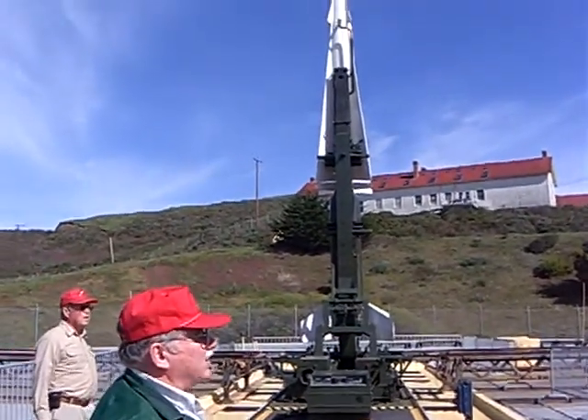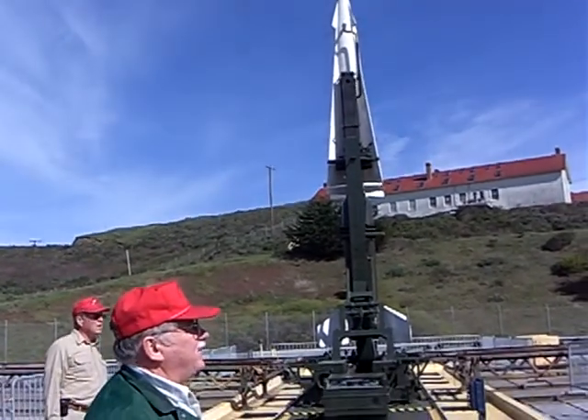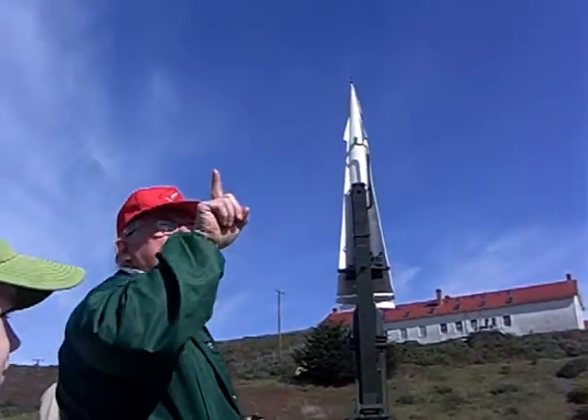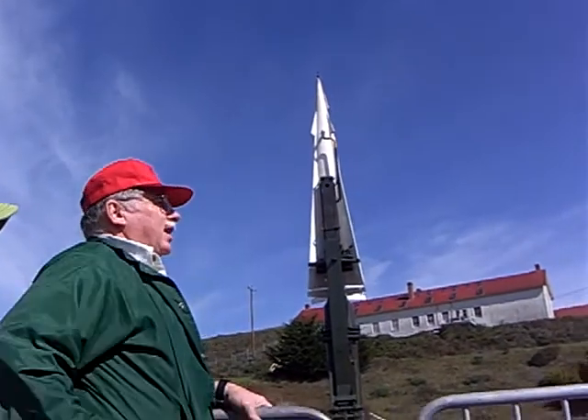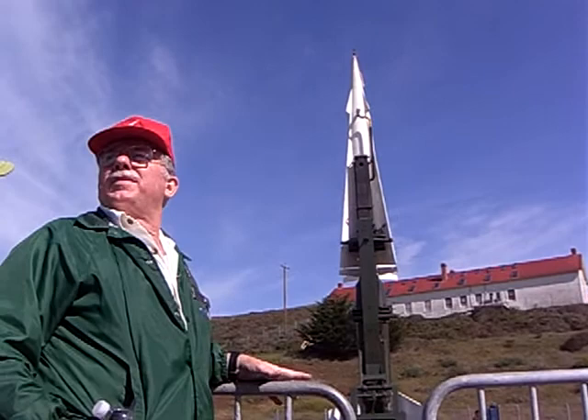It'll be 100 miles from here in about 35 seconds. The missile goes up 150,000 feet — 28 miles — then turns and starts going out towards its target. It's made to fly in front of and above its target, and explode. It's not made to hit its target.